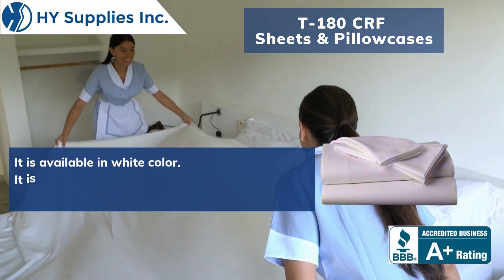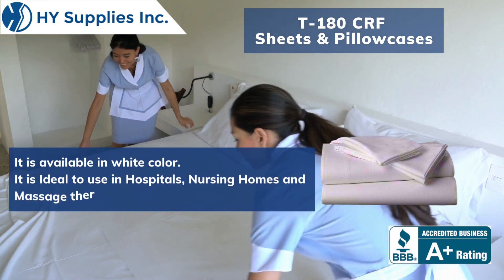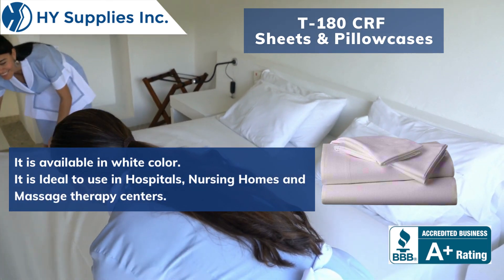It is available in white color. It is ideal to use in hospitals, nursing homes, and massage therapy centers.